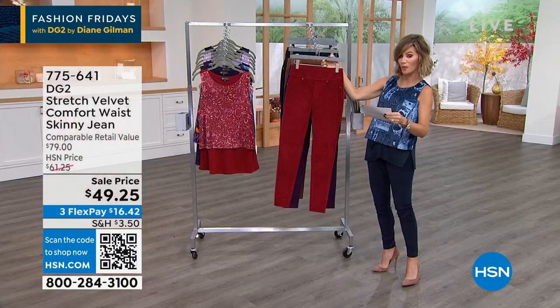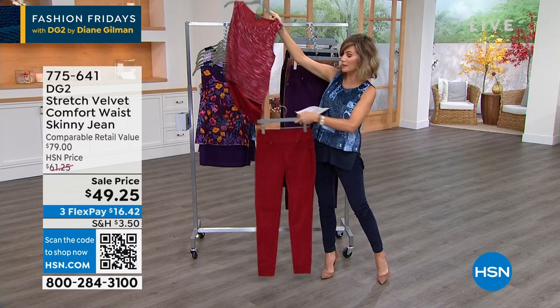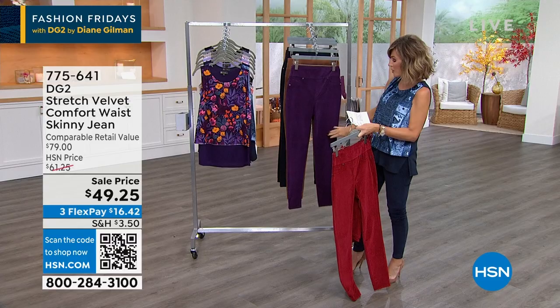Here it is for you in the red — I'm just going to start to put outfits together. Look how cute. Fabulous. There's the red. Here it is for you in that purple.